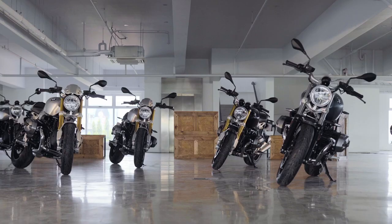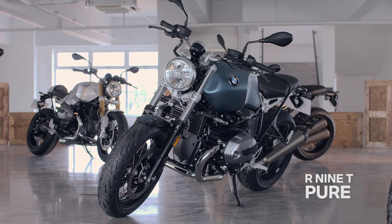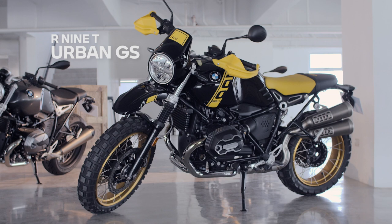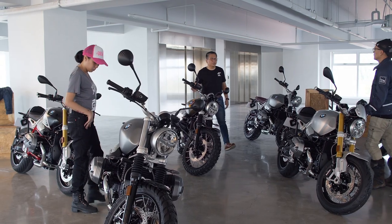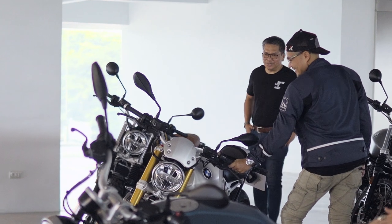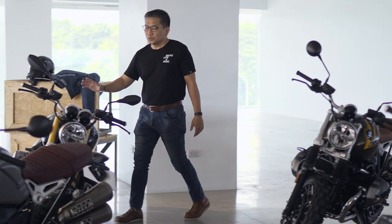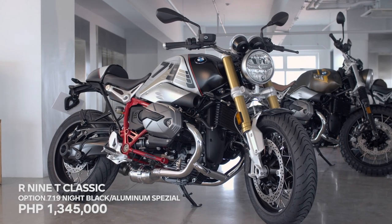Here we have four of the R9T's newest models in the market. We have the R9T Classic, the R9T Pure, the R9T Scrambler, and the R9T Urban GS. Starting with the R9T Classic, we will have four variants in the Philippines. Here we have the Option 719 Night Black Aluminum Special.